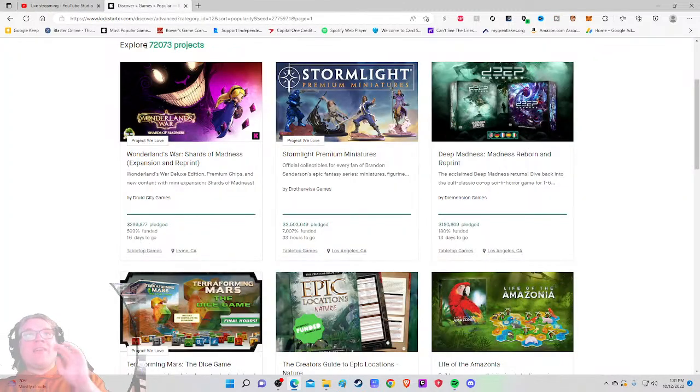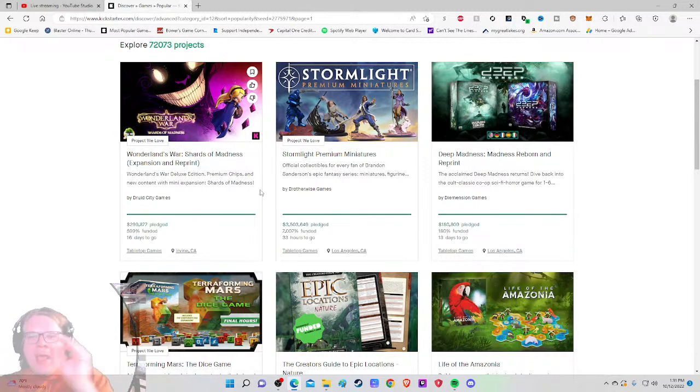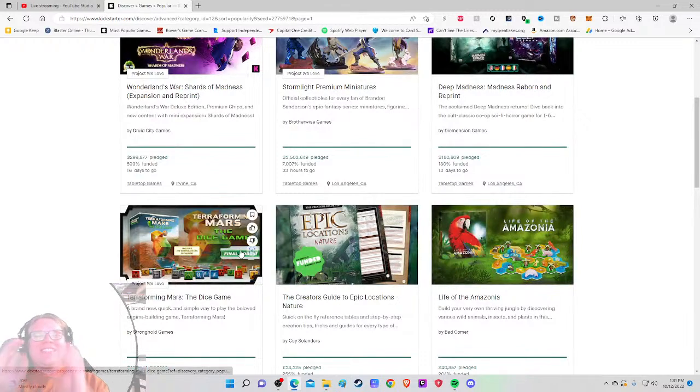Ahoy there YouTube! I'm back again today for another Kickstarter critique where I take a look at a different Kickstarter tabletop game project every weekday at 1:30 PM Eastern Standard Time and give my honest thoughts on how that project is being run.